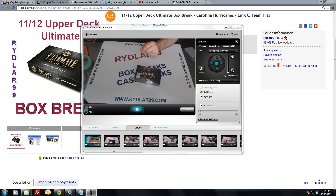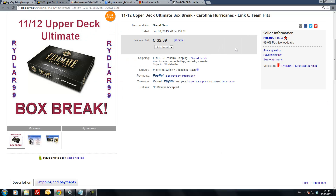Hey guys, Daryl here doing a box of 2011-2012 Upper Deck Ultimate. This box break ended on eBay last night, that's January the 8th, sometime between 8 and 8:30pm EST.